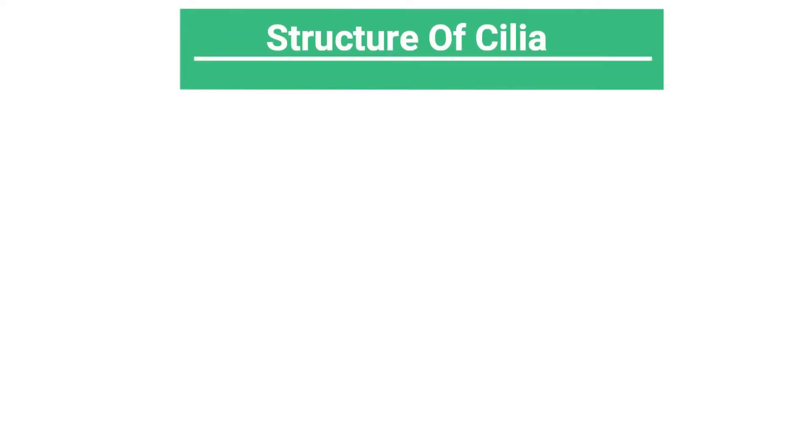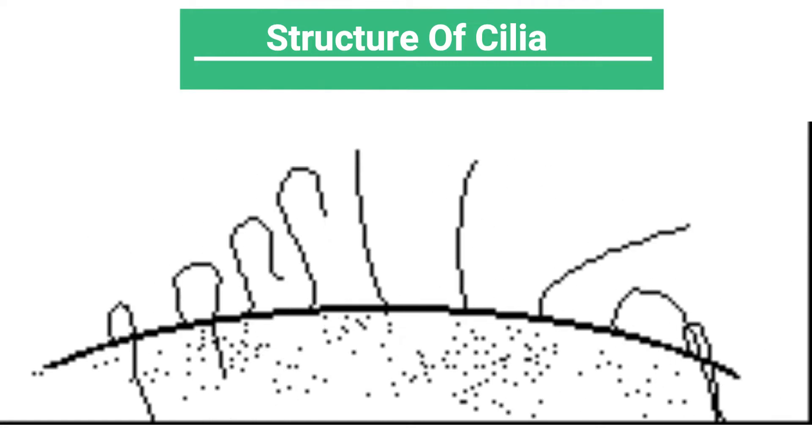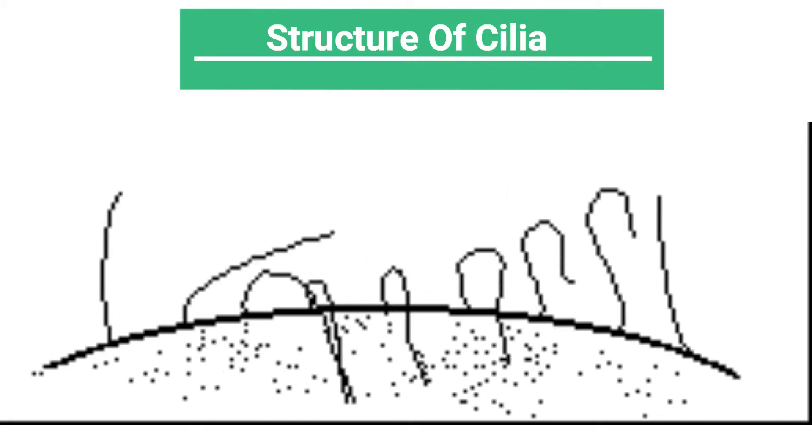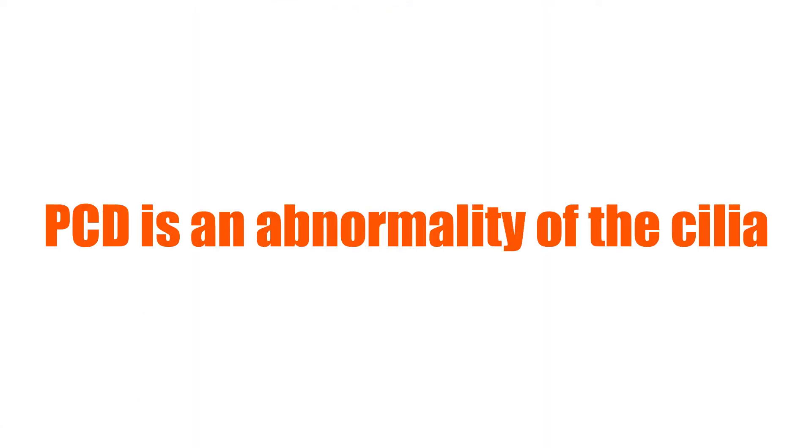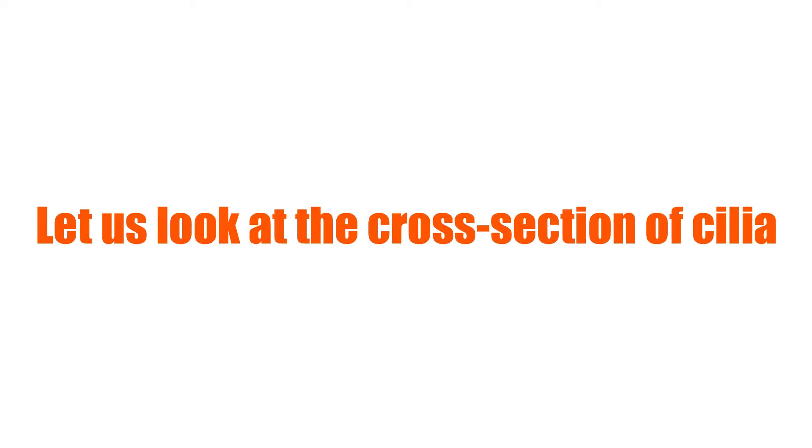Your cilia are hair-like structures that line the mucous membranes of your lungs, nose and sinuses. PCD is an abnormality of your cilia. To know what the abnormality is, we need to look at the cross section of the cilia.